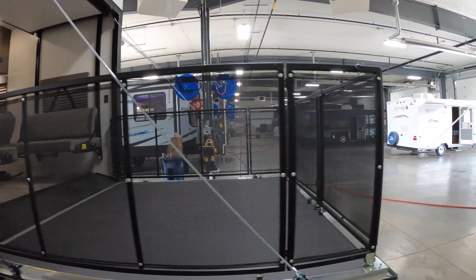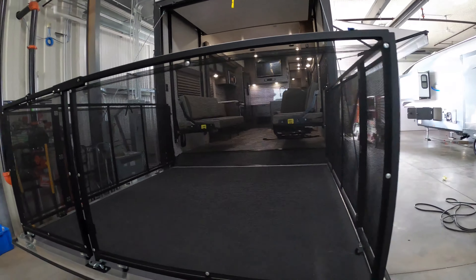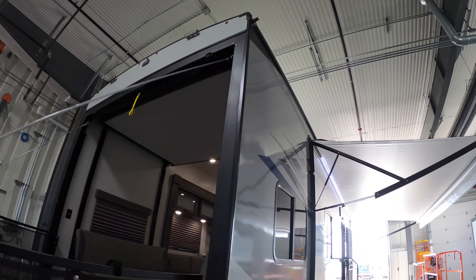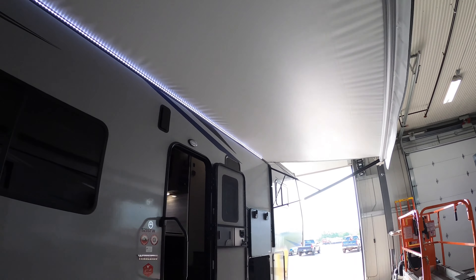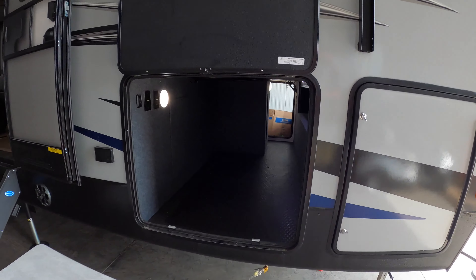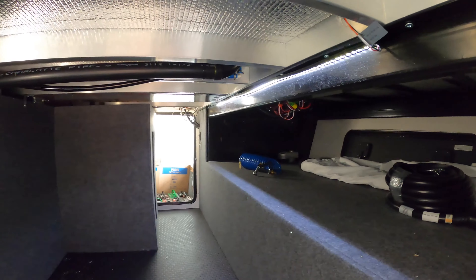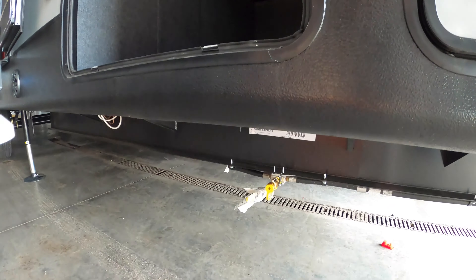Out back we have the beautiful patio deck with rail system. LED lights up above, nice big power awning, outdoor speakers for entertaining. The other side of your pass-through storage again with multiple LED lights, TV inputs, great storage. Storage above the generator, and of course you've got your LP quick connect.